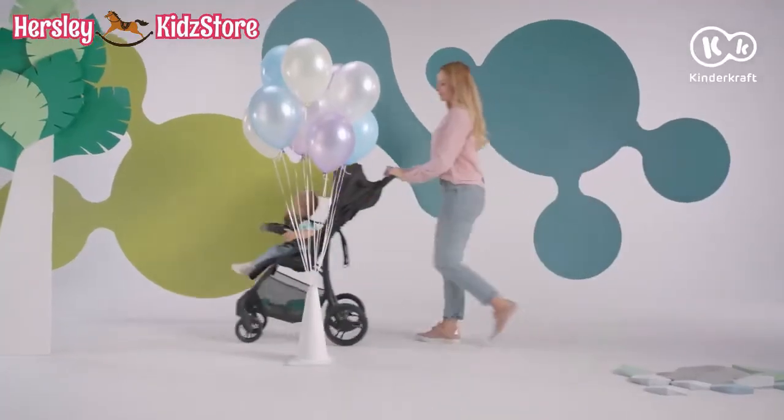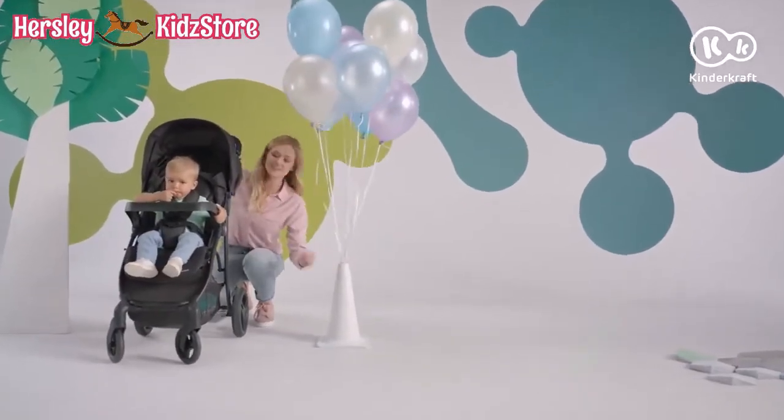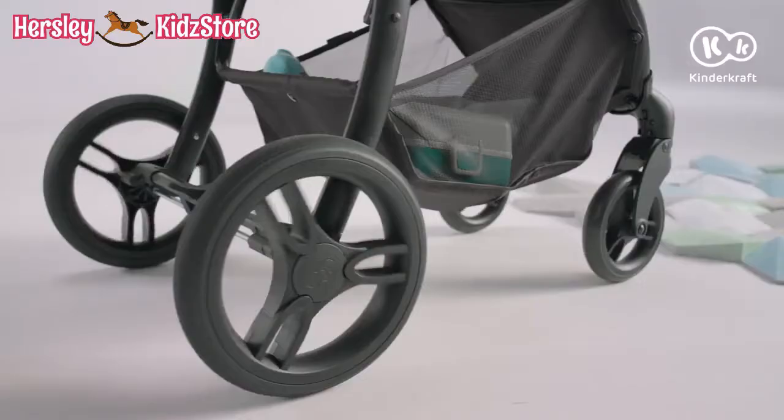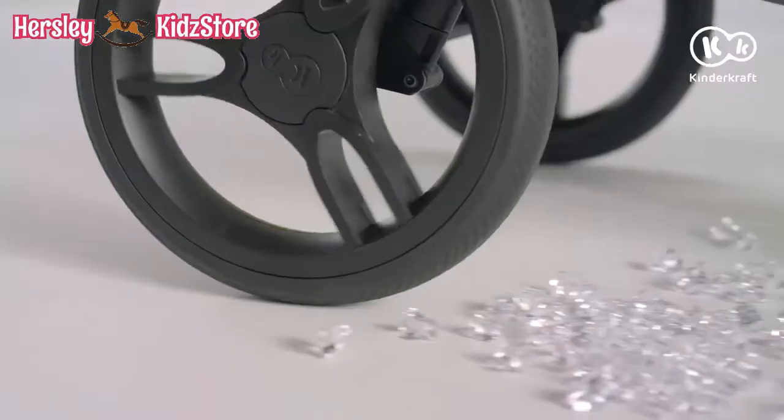Off we go. The Cruiser Stroller is agile and easy to steer. The rubber tires ensure better shock absorption. You can easily clear any curb.